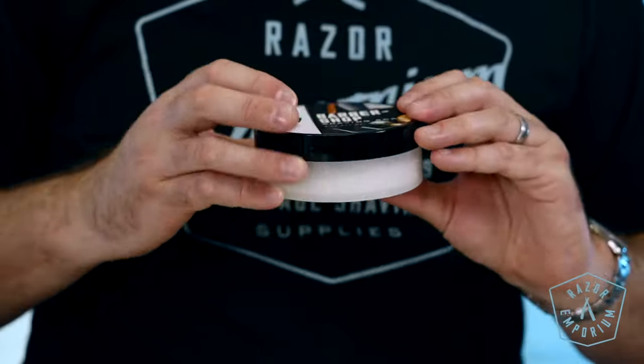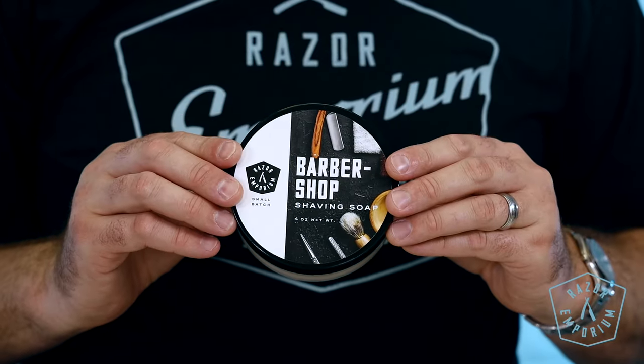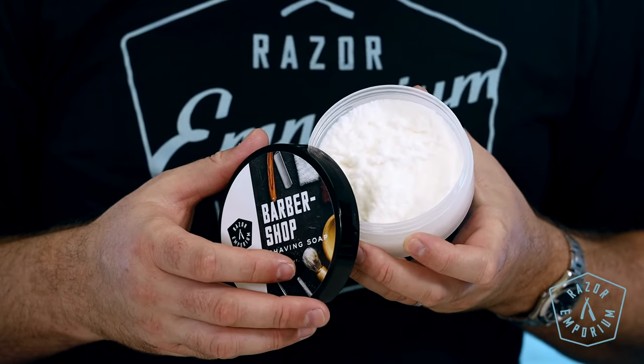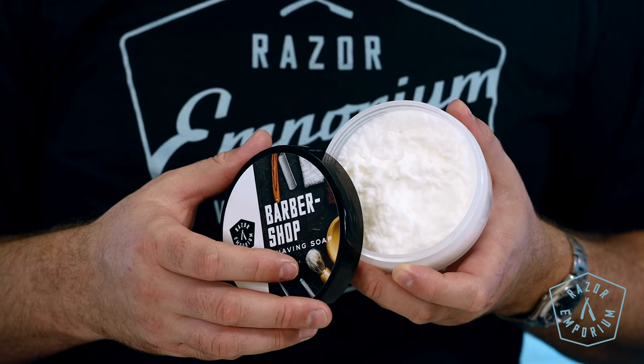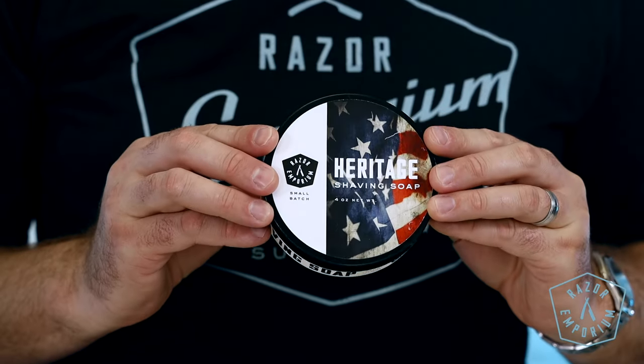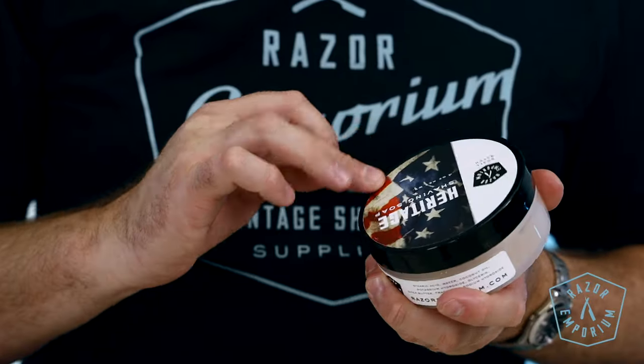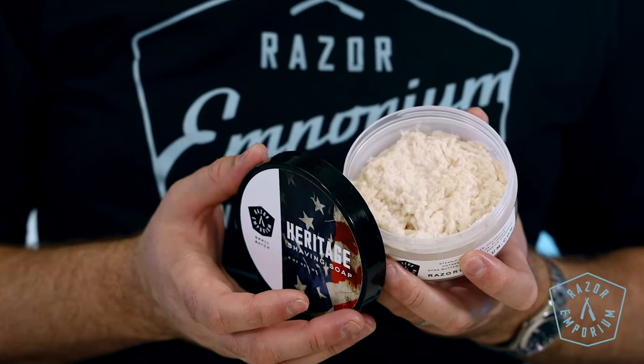The barbershop scent is clean, fresh, and natural — a celebration of classic masculinity with notes of musk, geranium, bergamot, oakmoss, orange zest, and patchouli. Heritage is an homage to barbershops of days gone past. Scent notes include earthy patchouli, amber, musk, and sandalwood. It's clean and masculine without being overpowering.